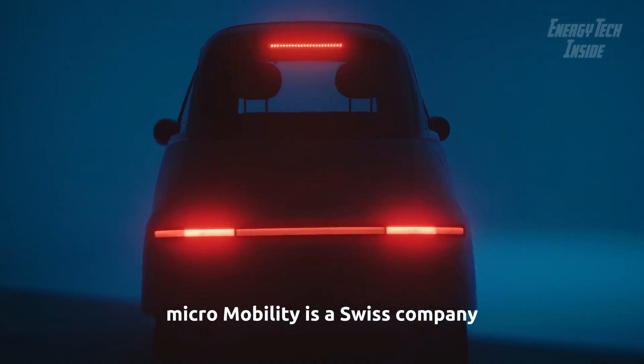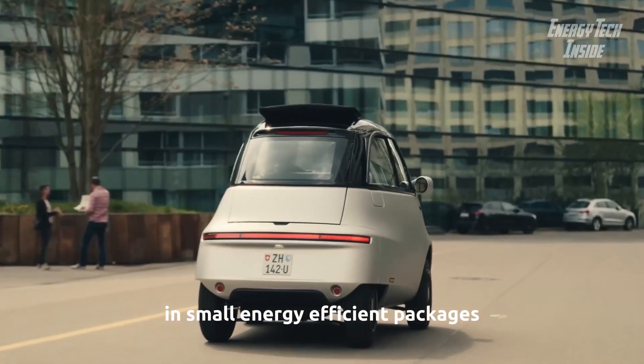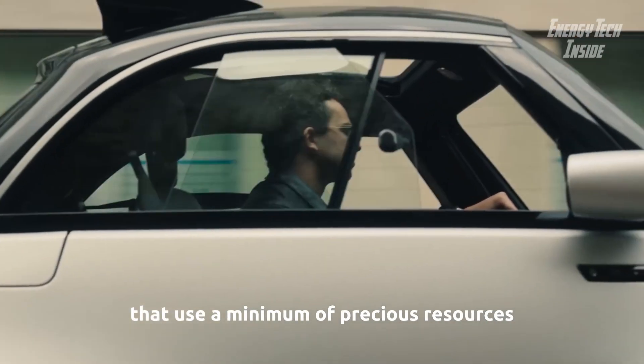Micro Mobility is a Swiss company that specializes in moving people from place to place in small, energy-efficient packages that use a minimum of precious resources.